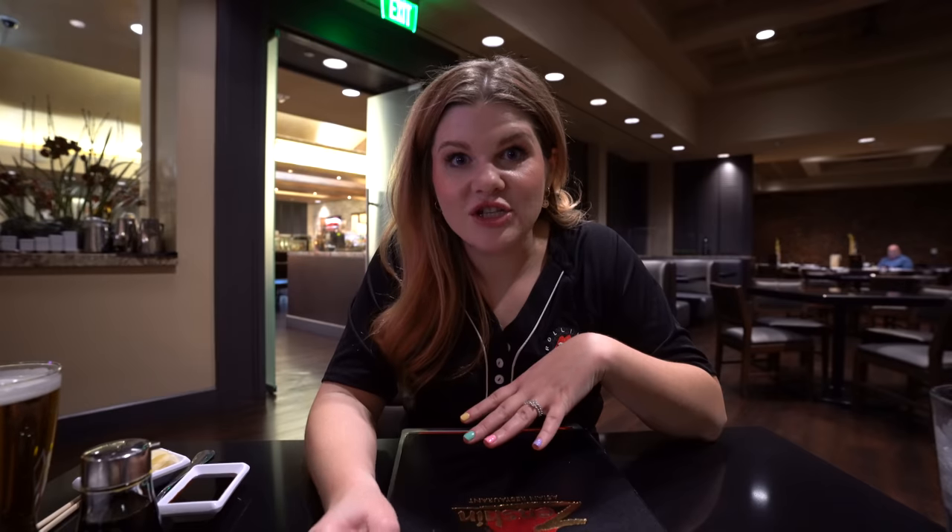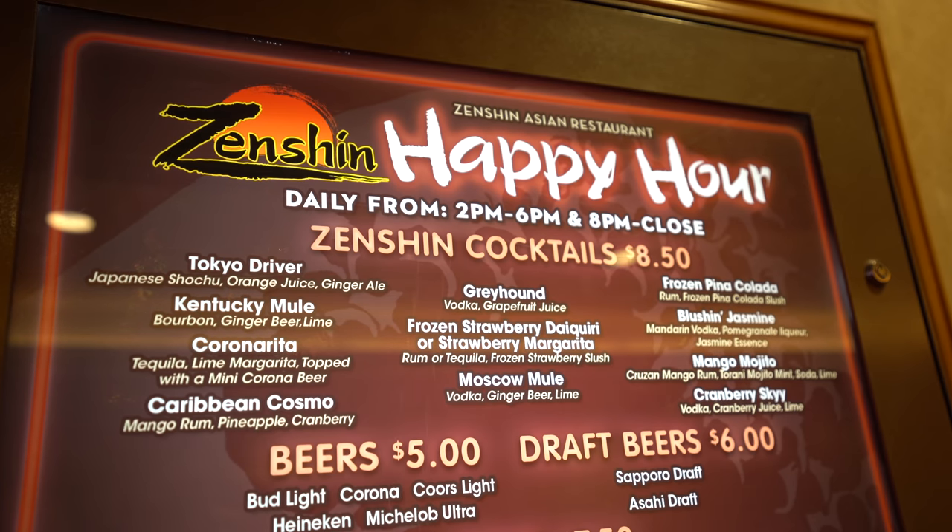We're stopping for some dinner and decided on Zenshin Asian because they also have a really great happy hour — every day from 2 to 6 and again from 8 to close. The menu has a lot of Asian food, sushi, and some Americanized stuff. We totally forgot about our coupon book but looked inside and found a free Sapporo coupon for Zenshin Asian, so I got a free beer!